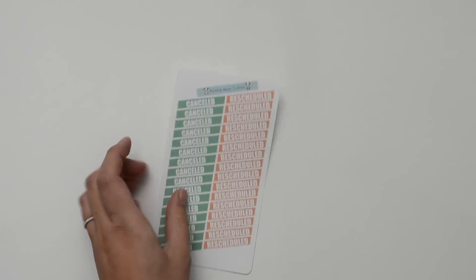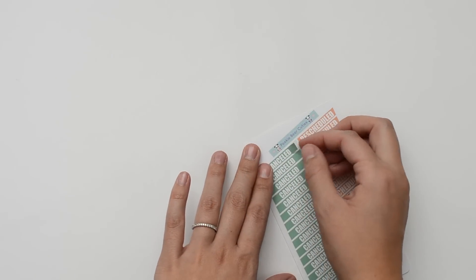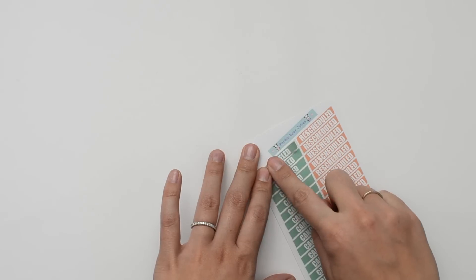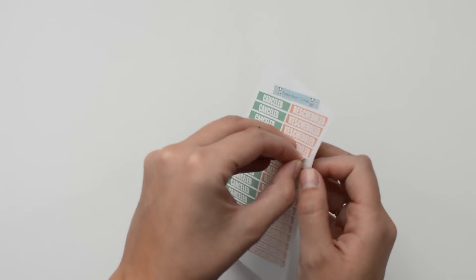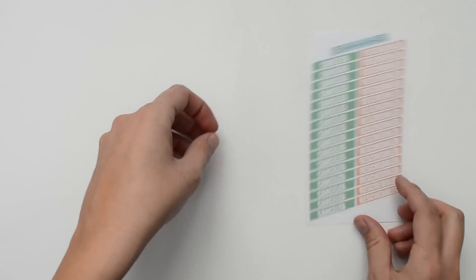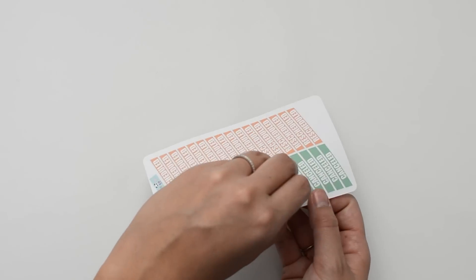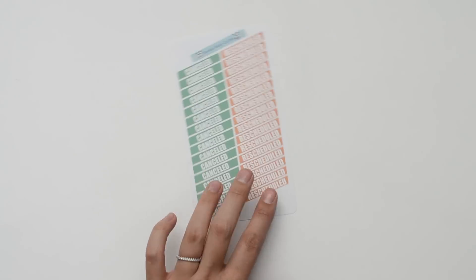The first thing I ordered were these cancelled and rescheduled stickers. She has a couple different color options and I think I chose the more pastel ones. They're sticking a tiny bit but the cut is really precise, which is nice, and they're not ripping or anything. I'm excited to use these because I do have things that get cancelled and rescheduled all the time, and usually I just cover them up completely, so it would be nice to have this.